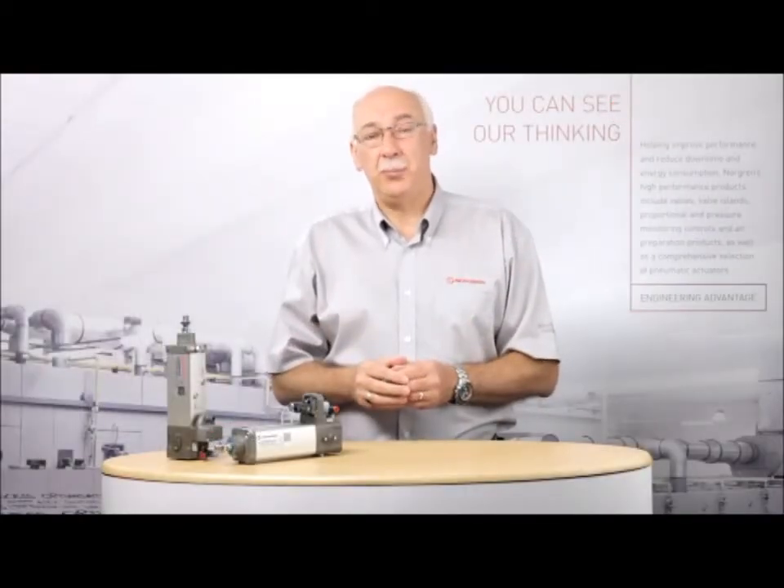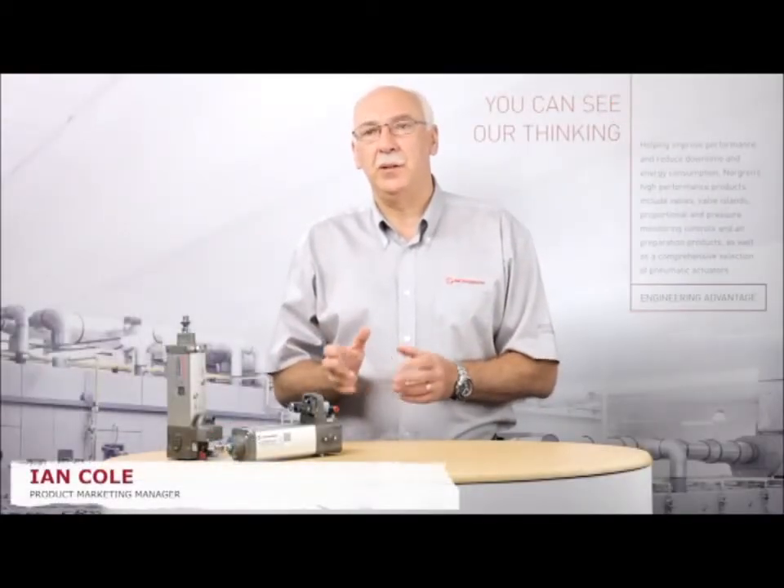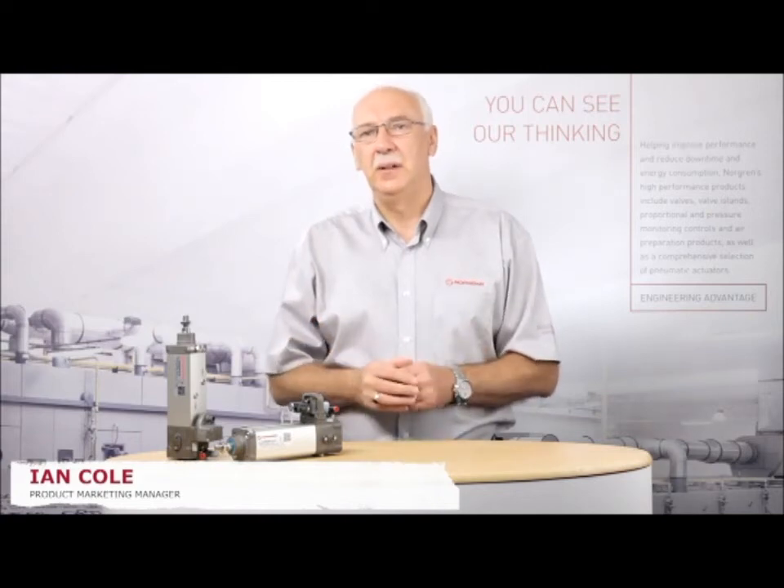For many years, the basic products used in industrial pneumatics have remained relatively unchanged. It's pretty rare for a product to come along and change the way that we think. The new IVAC from Norgren is that product.